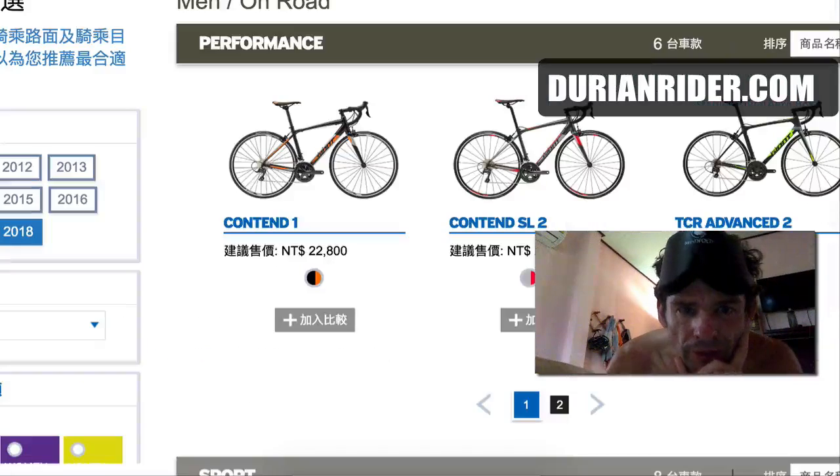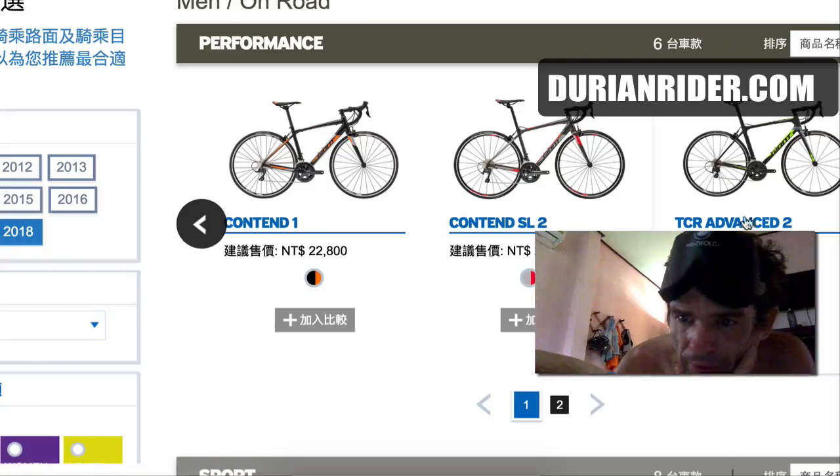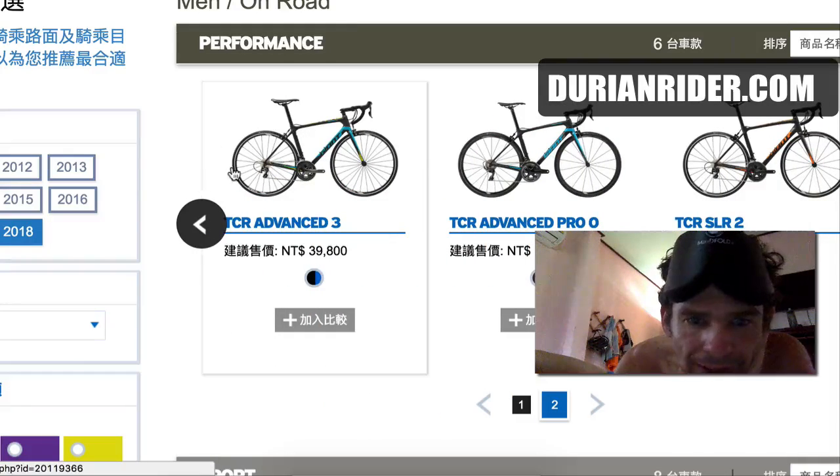Let's have a look at the Giant website. This is the Taiwanese shops — this is where all the bikes come out. There's nothing for 2018; it hasn't been released.